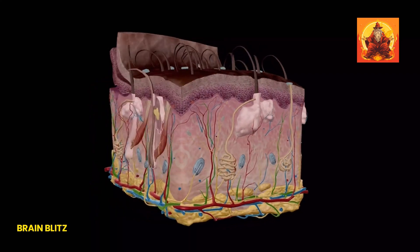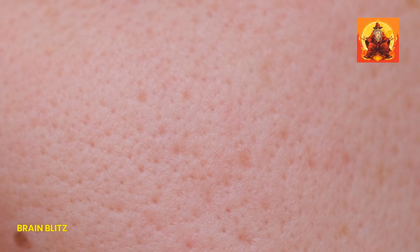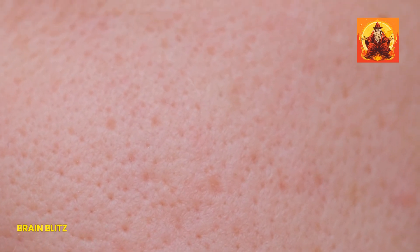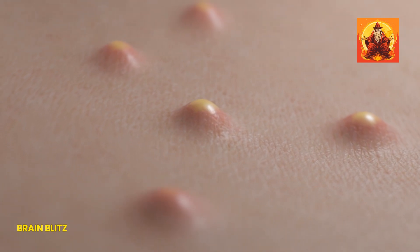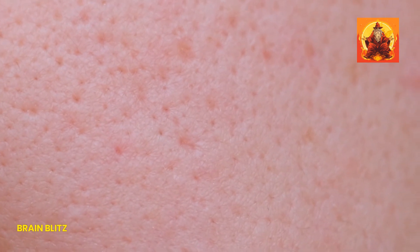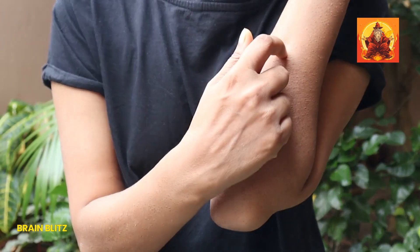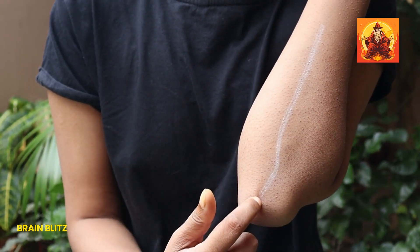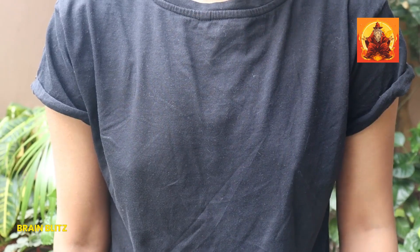But it's not all genetics — your skin type has a big say too. If you have oily or combination skin, you're likely to notice your pores more. That's because excess oil tends to collect around your pores, making them appear larger. This is why people with oily skin often have more issues with visible pores compared to those with dry skin. The key here is balance: managing oil without over-drying your skin, which can actually lead to even more oil production from those overzealous sebaceous glands.